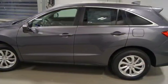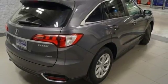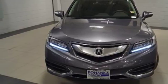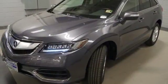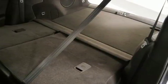Sirius XM satellite radio and a USB audio interface with iPod integration offer hours of entertainment. With heated front seats, a moonroof, and dual-zone climate control, this RDX is your oasis. The SMS text message function and remote-linked power tailgate add everyday convenience as well.